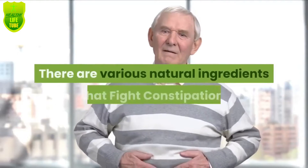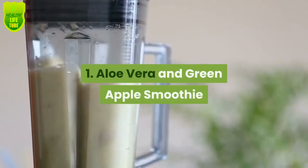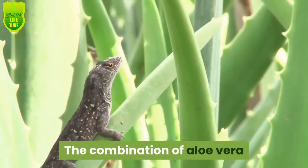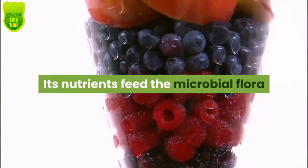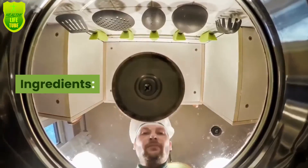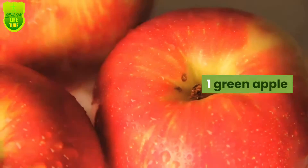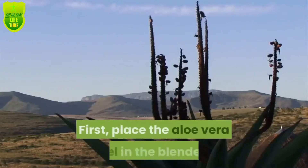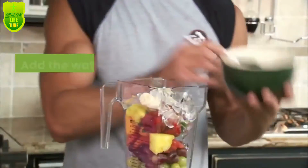Number one: aloe vera and green apple smoothie. The combination of aloe vera and green apple helps treat constipation and bloating. Its nutrients feed the microbial flora and balance the intestinal activity. Ingredients: five tablespoons of aloe vera gel, one green apple, one half cucumber, one cup of water. First, place the aloe vera gel in the blender along with apple slices and cucumber, then add the water.